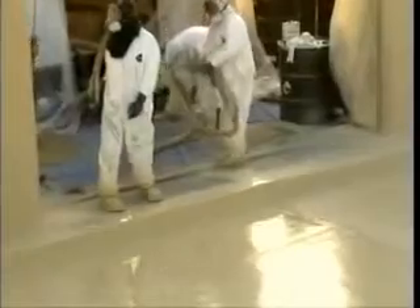Now they've got the doorway to do and this job is going to be done.